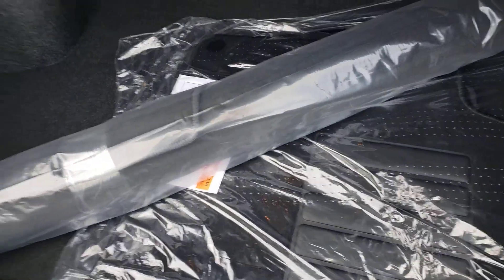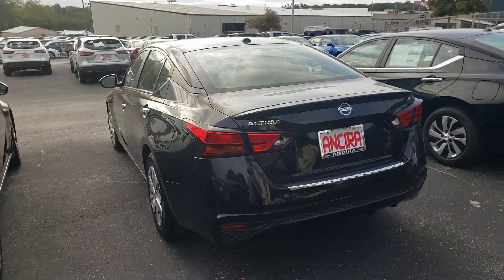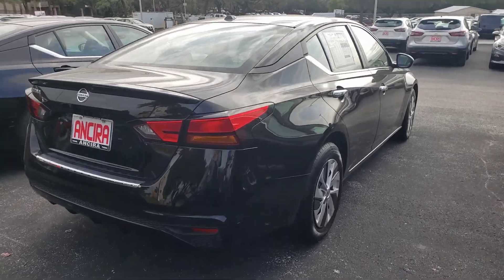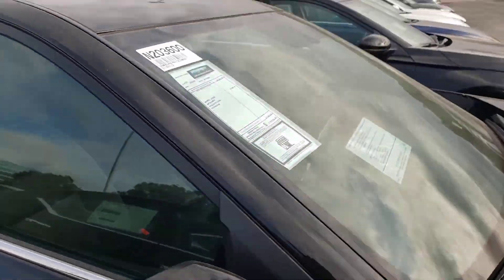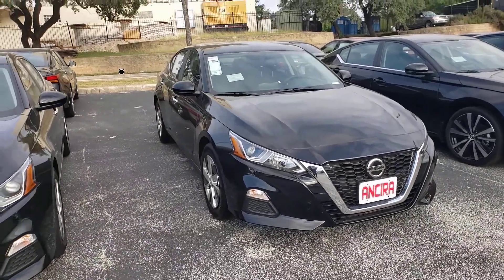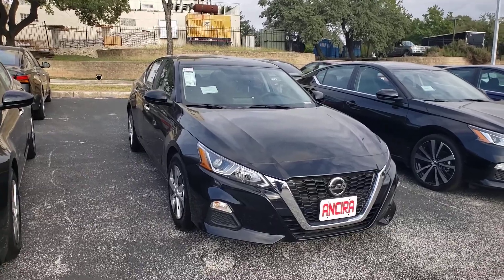It does come with floor mats and a trunk protector. So, there you have it — 2020 Nissan Altima in S-Trim. We look forward to seeing you soon. Thank you.